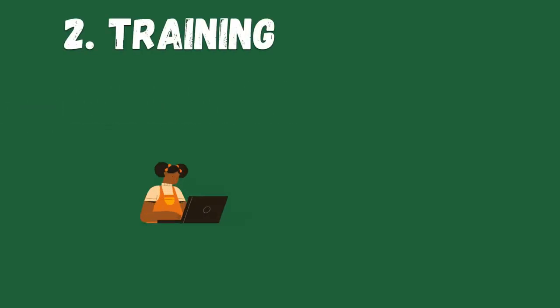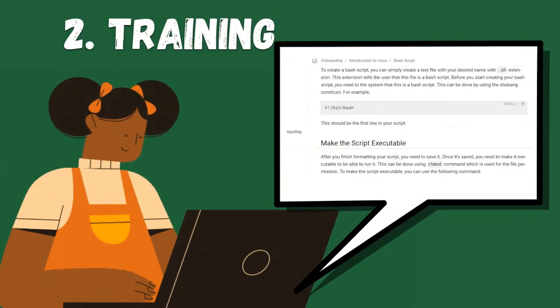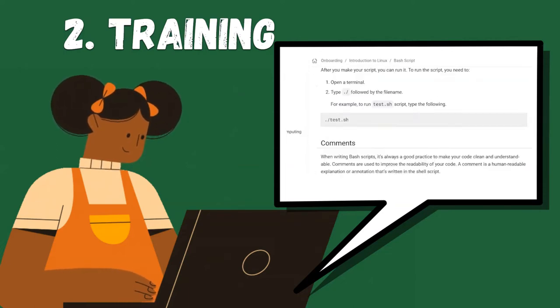Second, training. Take an accessible online training that will guide you through the process when it's most convenient for you.